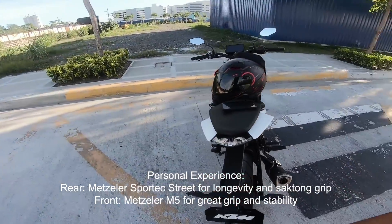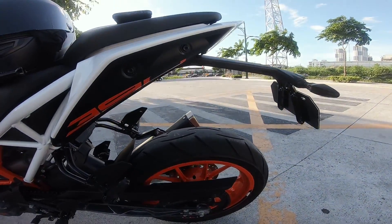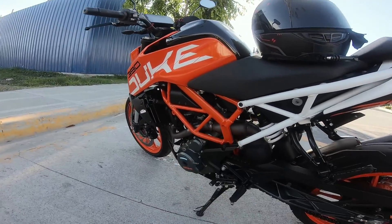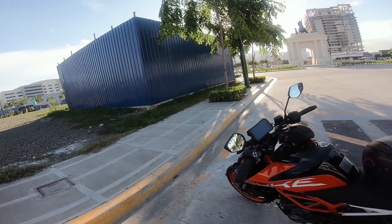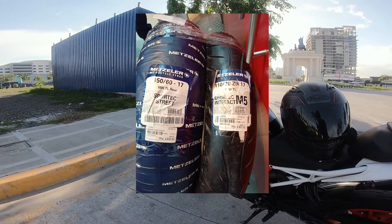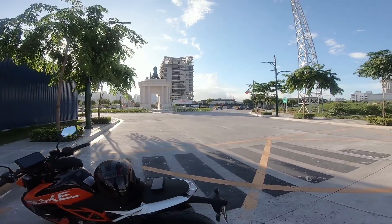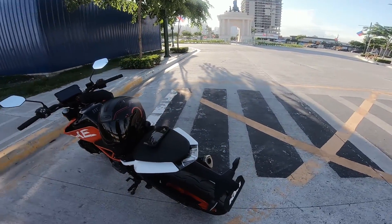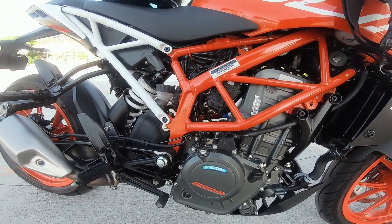Sportec Street at the back because the rear wears out faster than the front. So I put Street at the back to match the front's lifespan. M5 in front for grip — and the grip is great when riding. The rear has never slipped. So far that combination works well for me — you save around 3,000 to 4,000 pesos. But if you can afford it, just go full M5 for maximum fun.